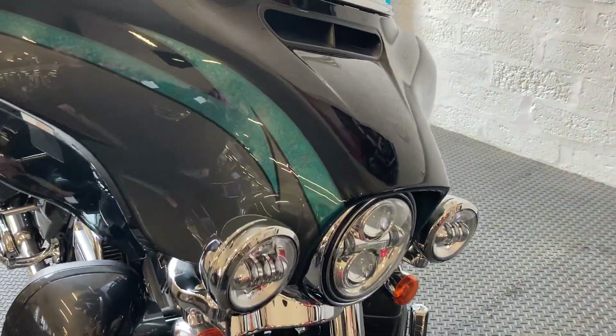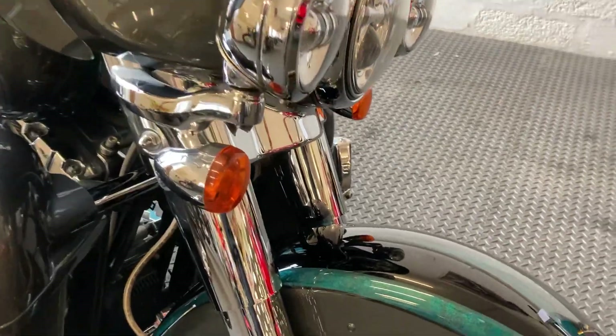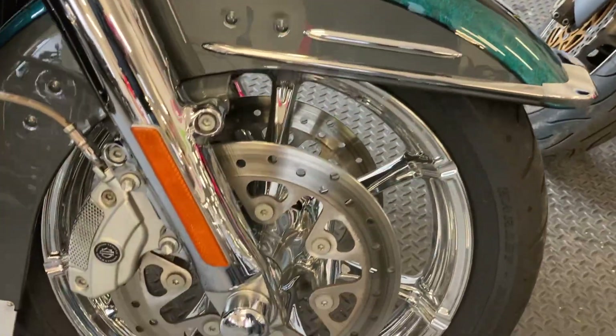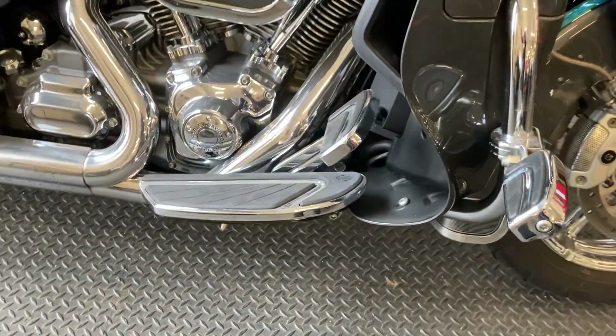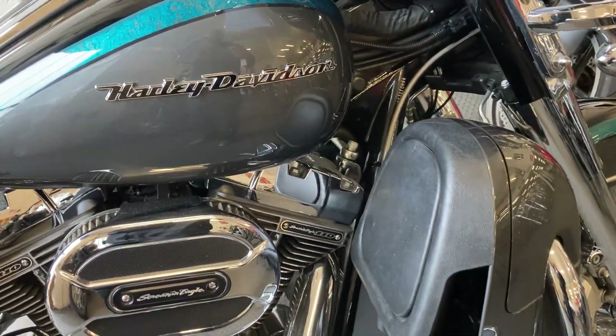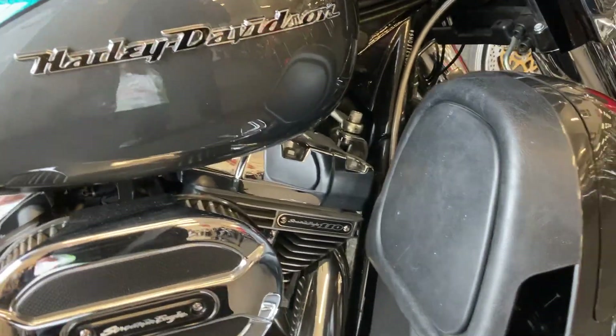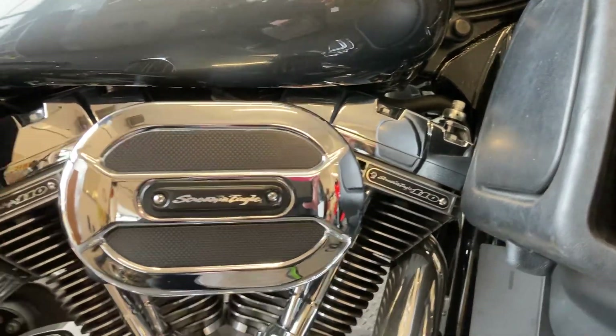They normally include different paintwork, custom wheels, and come with a bigger engine — so it would be equivalent to what I would call a Stage 3. It's got the 110 Screaming Eagle engine in there, air filter.